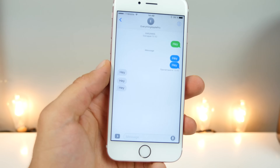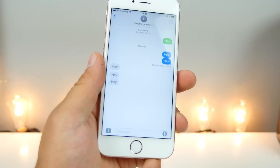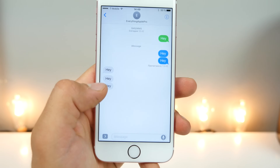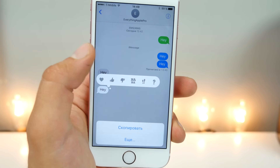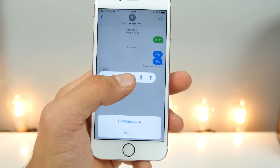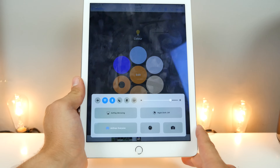This is a very small attention to detail using the new tapback feature with a different system language enabled. For example, with Russian set up, if you use tapback you'll get a different prompt instead of LOL — it replaces it. If you're in Japanese it'll do something else. It'll basically replace LOL with the equivalent in that language.